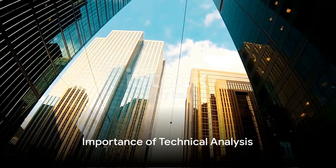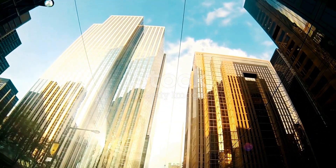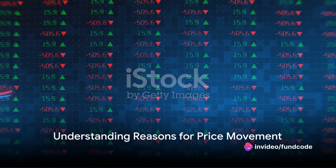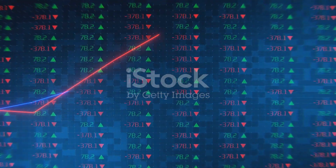Technical analysis is another important tool. This involves studying past market data, including price and volume, to predict future price movements. The reason for today's movement in the share price can be due to various factors such as company news, market trends, economic indicators, and more.